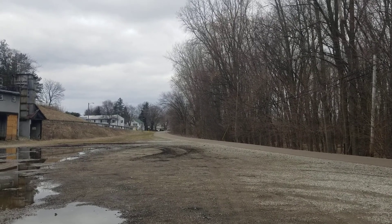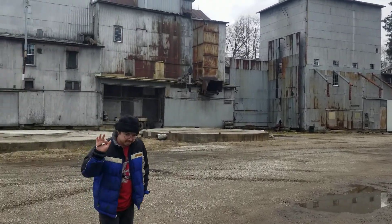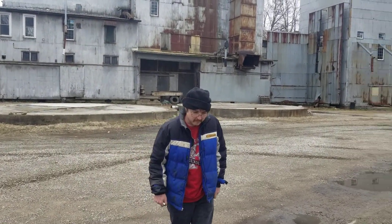Hey everyone, this is NSSteampunk. I'm over in Fredericktown, Ohio with my YouTuber friend Kokosing Valley Model Railroader. Say hi, Garrett. Morning.